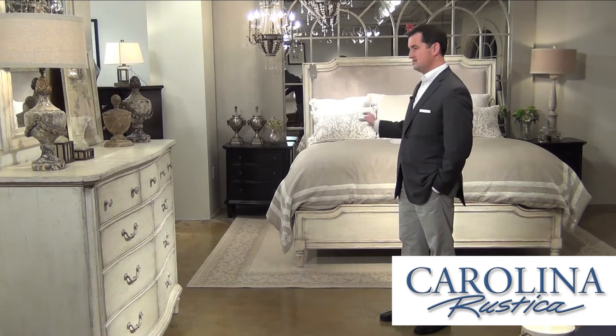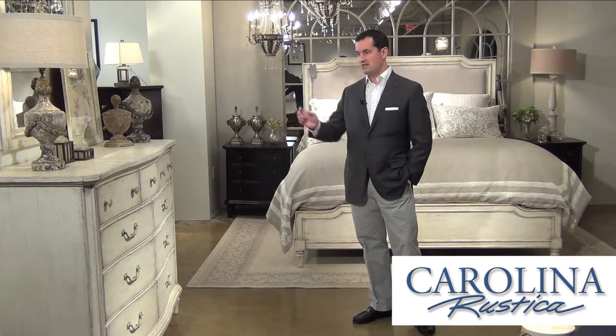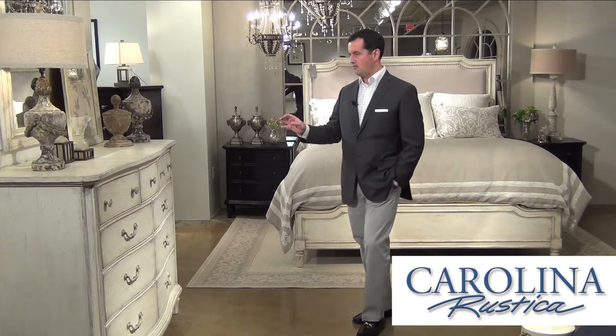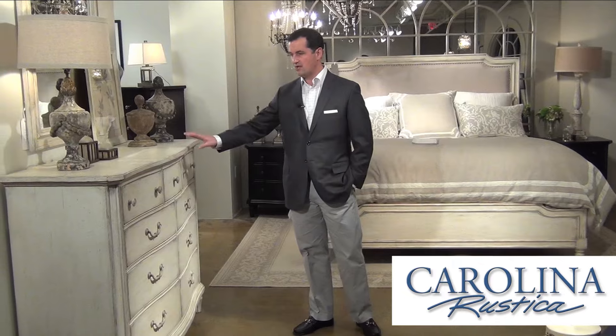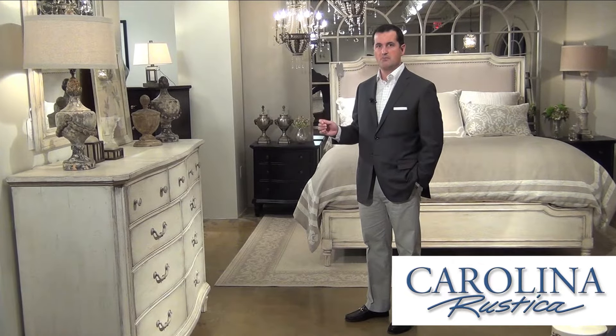We offer each piece in two finishes: a chalkboard black finish and this beautiful vanilla white finish that is multi-dimensional. We've got a lot of different techniques and handwork elements that go into any finish that Stanley creates, and it really can only be created by master artisans.